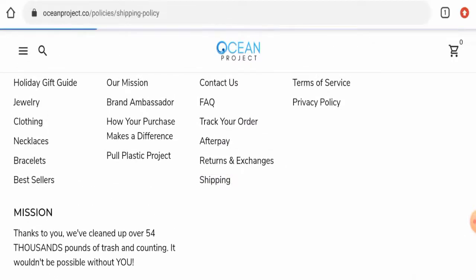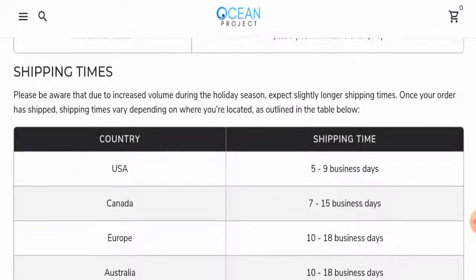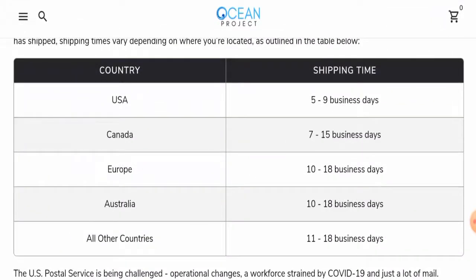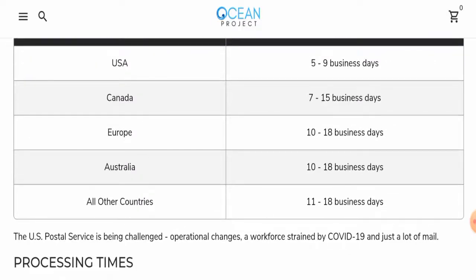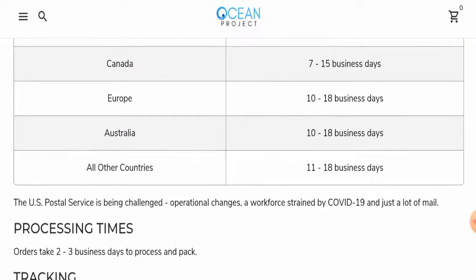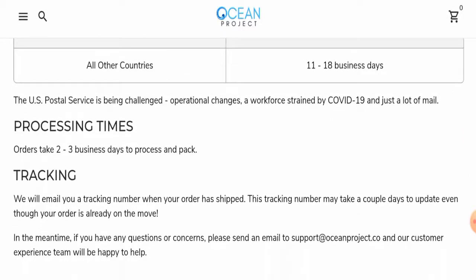Now let's check the shipping policy. They have given the shipping timing, which differs according to different countries. In the United States, shipping takes 5 to 9 business days. In Canada, it takes 7 to 15 business days. In Europe, it takes 10 to 18 business days. In all other countries, it takes 11 to 18 business days. They have also given the processing timing, which takes 2 to 3 business days.